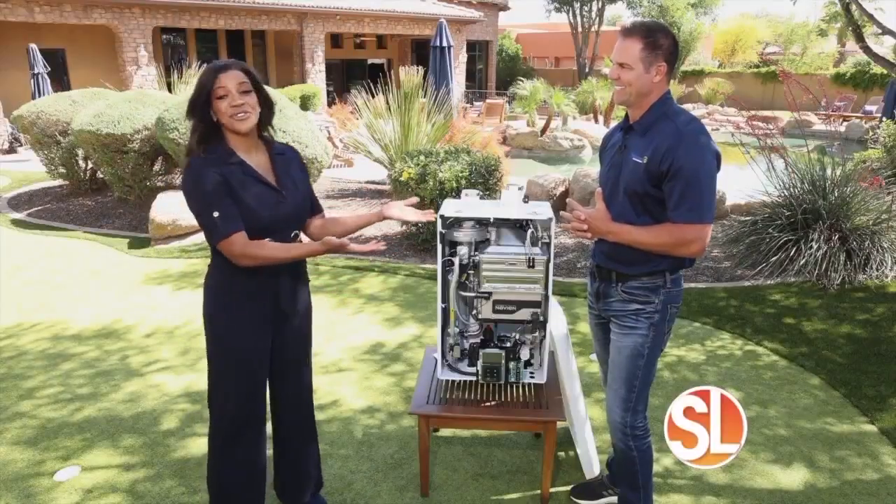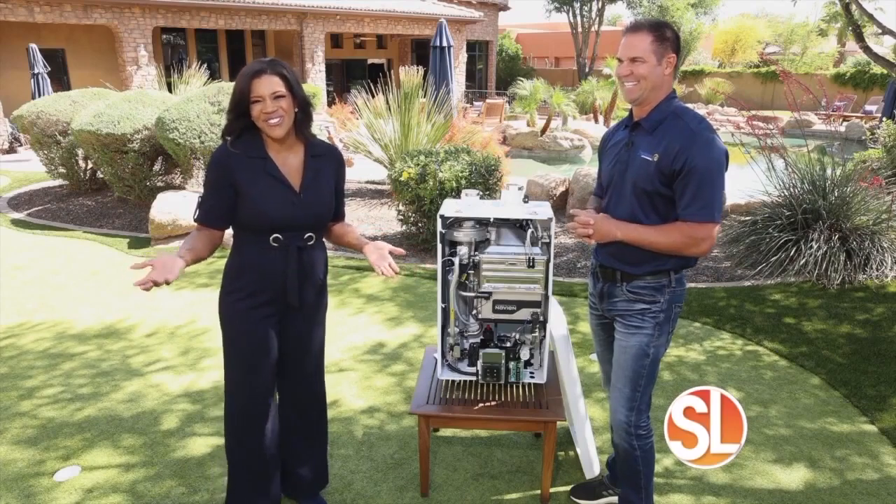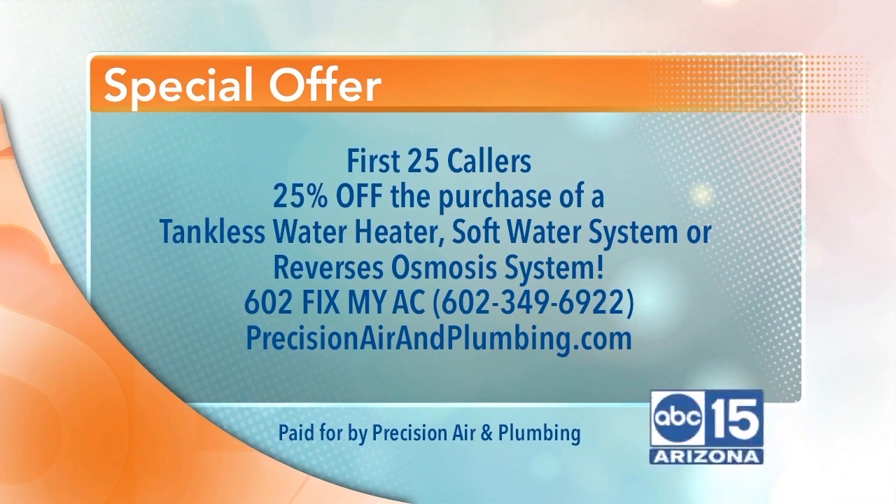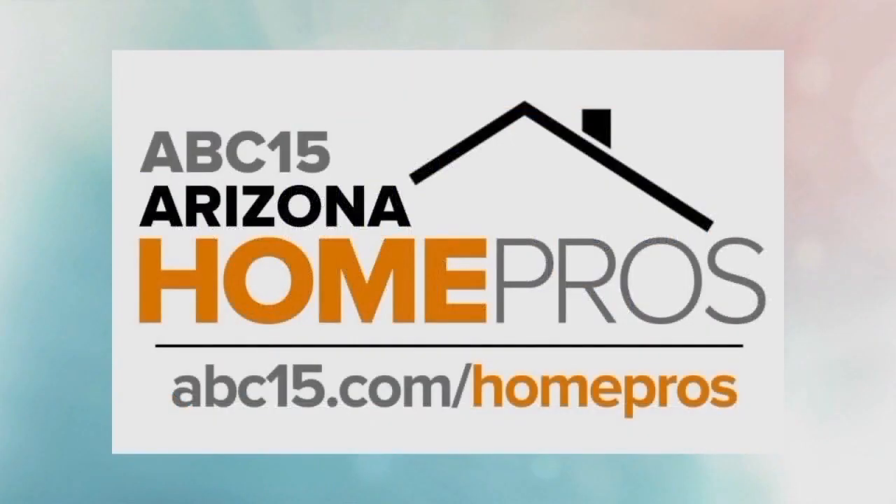Customer service is important, and that's why there's a special offer today. If you call right now and you are one of the first 25 callers, you will receive 25% off the purchase of a tankless water heater, soft water system, or a reverse osmosis system. Call 602-FIX-MY-AC — that's 602-349-6922 — or visit PrecisionAirandPlumbing.com. Find our list of experts at ABC15.com/homepros.